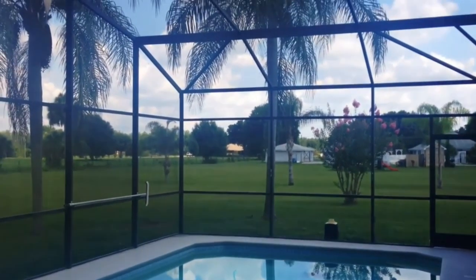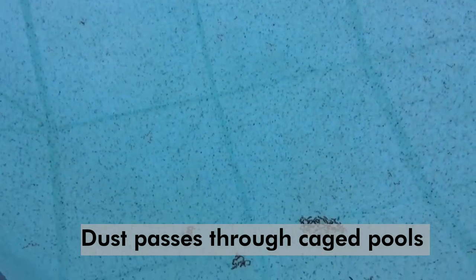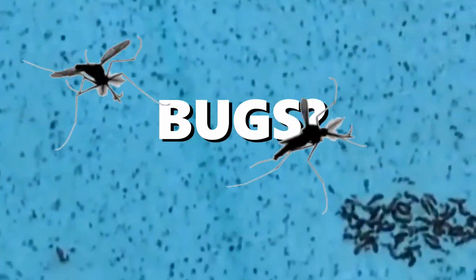Even caged pools that hold dust and other particles in the screen — after some rain, those particles also fall into the pool surface. Bugs show up everywhere.